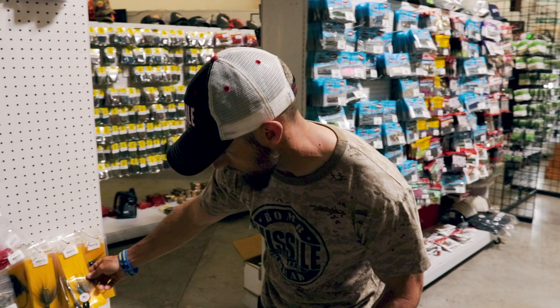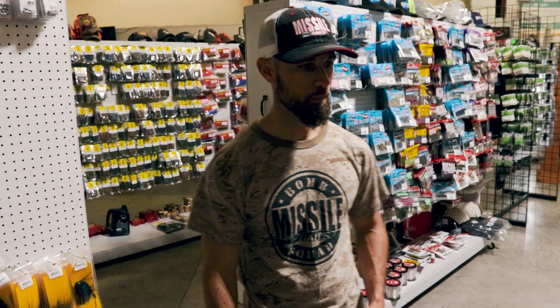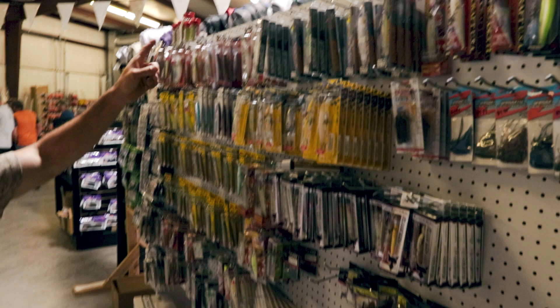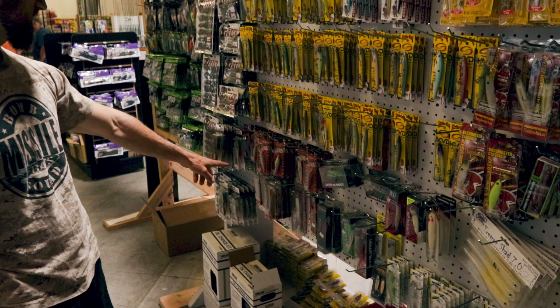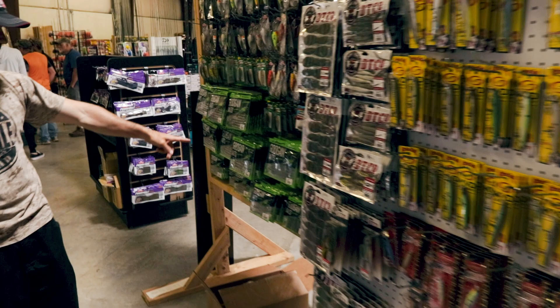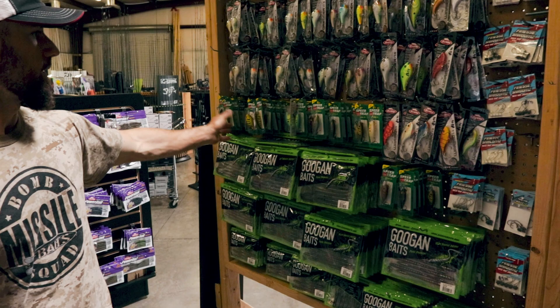Over on this side it's more jerkbaits: Lucky Craft, Jackals, a few Z-Man products mixed in. The Riser Bait from Jackal is new and pretty hot. You've got some Rick Clunn baits down there, a little section of Doomsday. They've got some Googan Baits — I think that's their Mondo Worm and Slim Shake. A selection of Speed Traps as well — east Tennessee knows their crankbaits. There are certain times of year people really pull out the Speed Trap.